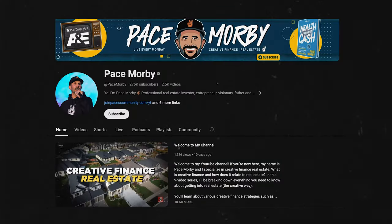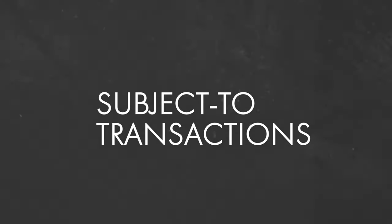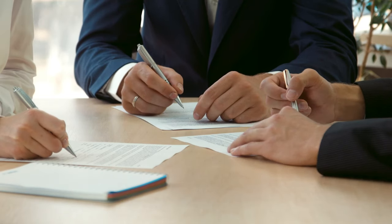Right around the time of that creative finance deal, we stumbled upon Pace Morby's YouTube channel. If you aren't familiar with Pace already, he's created this huge community mostly focused around subject-to transactions, or referred to in short as sub-two. With sub-two, you essentially take ownership of the property and make the mortgage payments for the seller on their existing mortgage using their existing mortgage interest rate, which is typically much lower than if you were to go out and get a conventional loan today. Most of the sub-two deals that we're seeing have interest rates between two and a half and five and a half percent — this sounds too good to pass up.